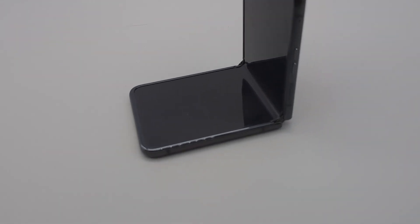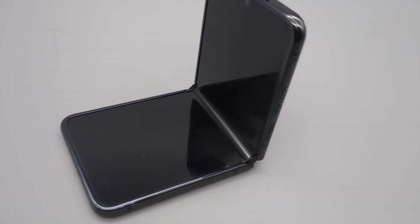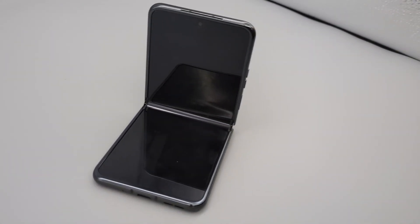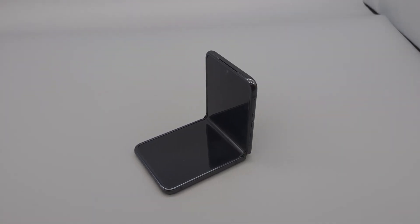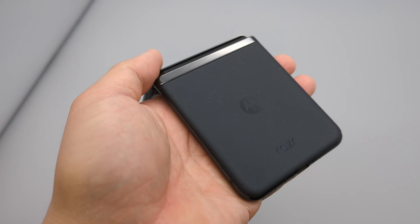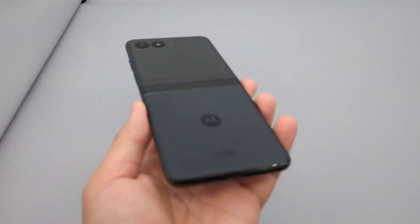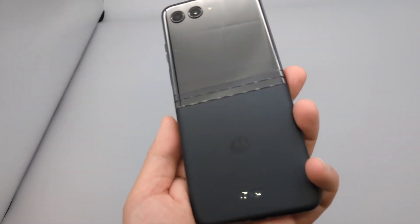Hey guys, we're back again. Welcome to day 10 in the life of the Moto Razr Plus 2023. I decided to use the outer display for a full day. Someone in the comments asked me if I can do a full day just using the outer screen instead. Thought to myself that it's gonna be hard, but challenging should be accepted. It's doable, but it takes a lot of willpower.